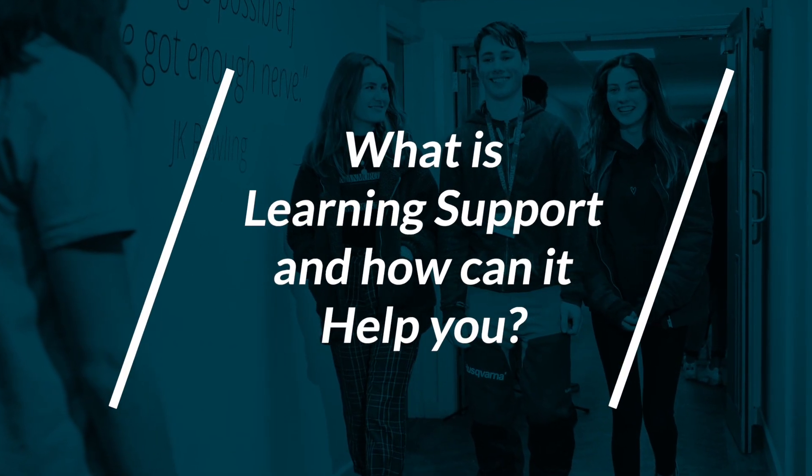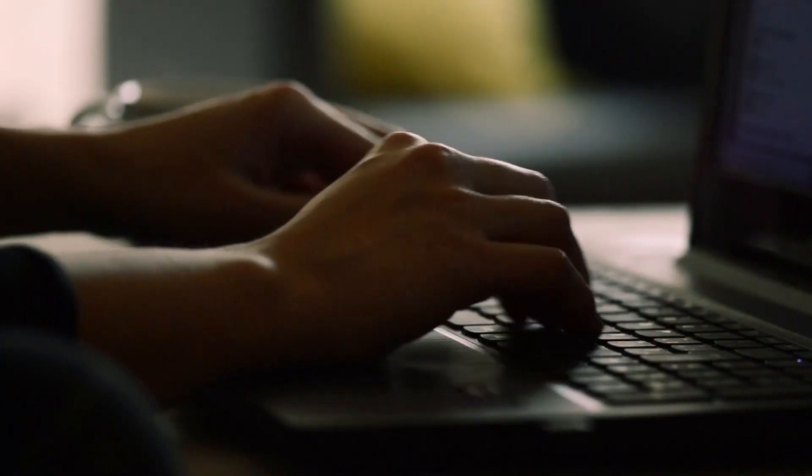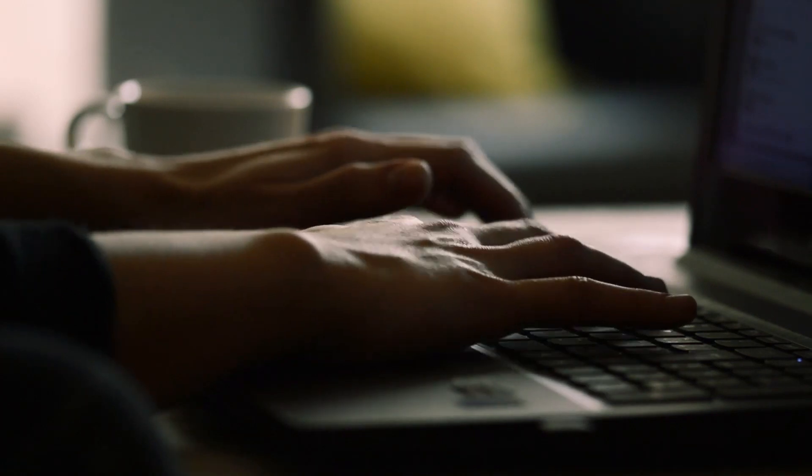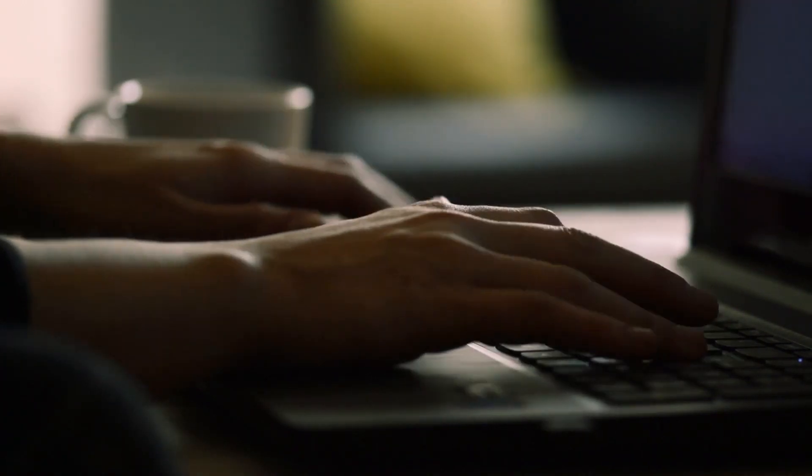What is learning support and how can it help you? If you clicked on this video, you may be interested to learn about the ways in which our learning support department can help and support you in reaching your full potential.